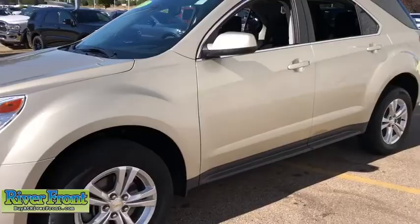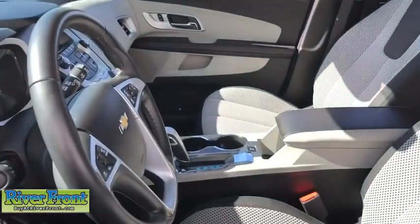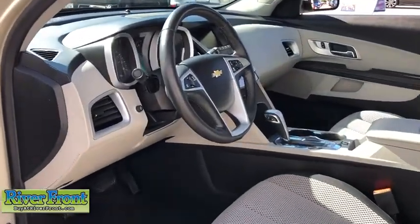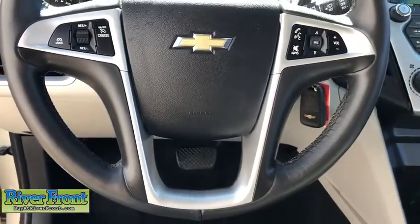Remote engine start, traction control, dual airbags, power steering, four-wheel disc brakes, compass, security system, CD player, trip computer, power windows, rear window defroster, electronic stability control.